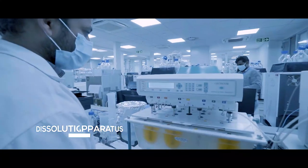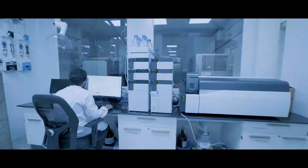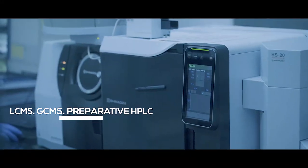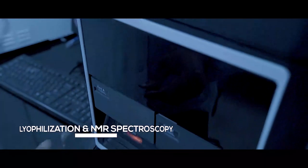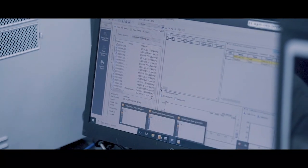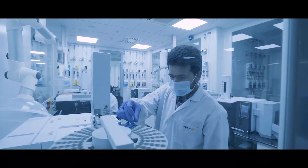There are multiple sets of dissolution apparatus equipped with auto-samplers. Other capabilities include LC-MS, GC-MS, preparative HPLC, lyophilization, and NMR spectroscopy. These are utilized as necessary to supplement process and regulatory requirements that meet the specifications of our finished dosage formulations.